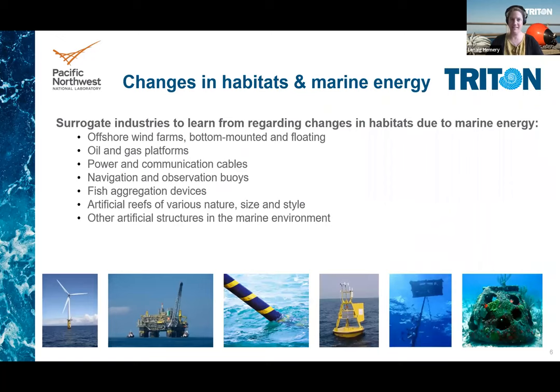All these potential effects are not specific to marine energy developments and have been observed in relation to many other human activities at sea. We call those other activities surrogate industries, and we can learn a lot from the research and monitoring undertaken over the years. Especially for changes in habitats related to marine energy, we can learn from bottom-mounted and floating offshore wind, from oil and gas offshore activities, from power and communication cables, from navigation and observation buoys, from commercial fish aggregating devices, from artificial reefs, and from any other artificial structures at sea like boat wrecks or piers.